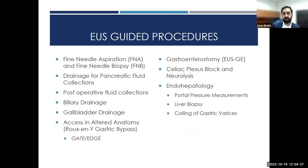EUS-guided procedures include fine needle aspiration and biopsy, drainage of pancreatic fluid collections and post-operative fluid collections, biliary and gallbladder drainage, access in altered anatomy, endoscopic gastroenterostomy creation, celiac plexus block neurolysis, and endohepatology — a new area of growth in EUS.